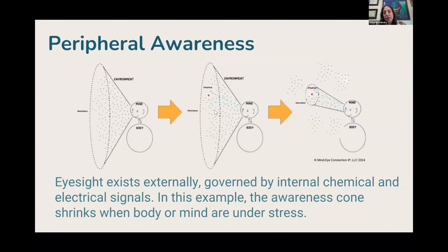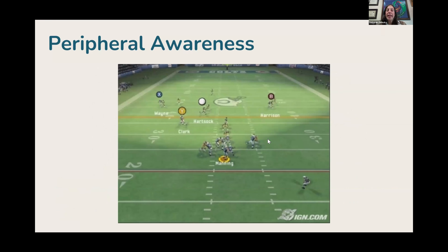Peripheral awareness shrinks when you're under stress. There's a cone of awareness and when you're under stress it shakes. If you've ever been in a restaurant in a deep conversation, a waiter can put a bill down or fill up your water glass and you may not even notice. When you're engrossed in attending to something straight ahead, you can be completely unaware of what's going on in your periphery — the same happens when you're in a game playing.